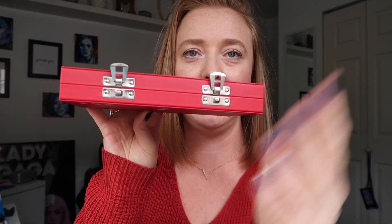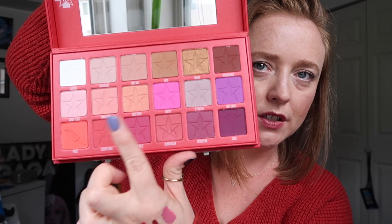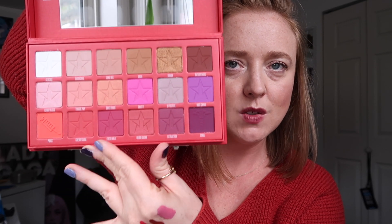I also got a Jeffree Star palette — this one is called Blood Sugar. The packaging is just incredible. Have you ever seen a palette that opens like this? Those are the colors in that. A little bit different than the neutrals, but there are still some nice neutrals in there plus some colors to play around with to get out of my comfort zone. I'd love to get more comfortable wearing dark colors. I'm really excited to have branched out of my comfort zone.